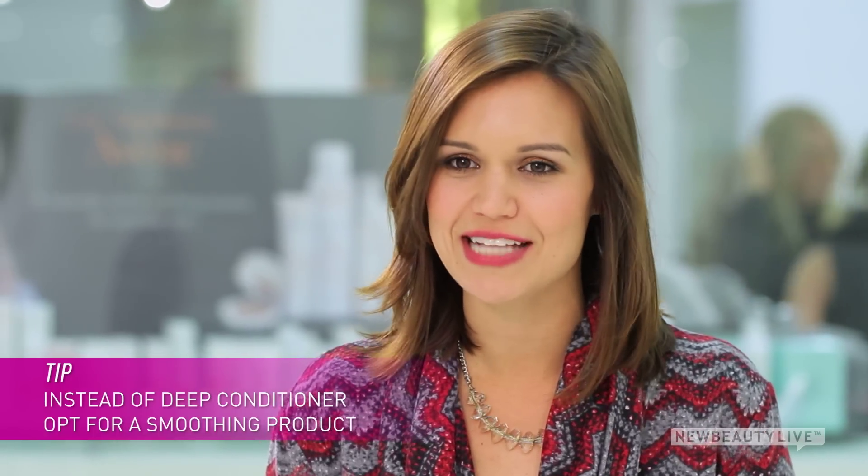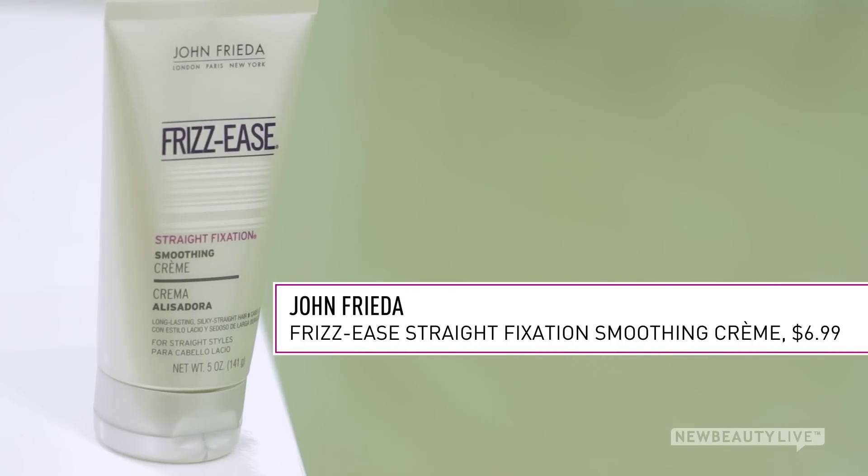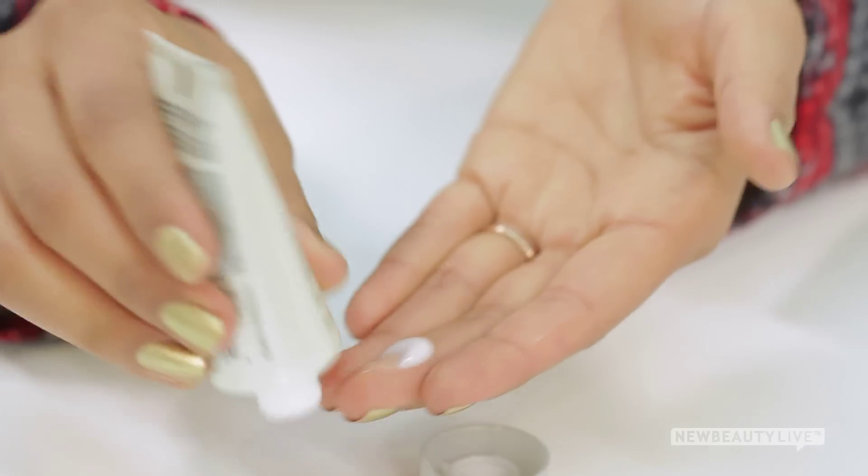Instead of turning to deep leave-in conditioners, which can cause fine hair to lie flat, it's best to use styling products once out of the shower to tame static frizz. Look for smoothing products that are water-based, like this one from John Frieda. It's lighter than other creams and won't weigh your hair down. Apply it to just the ends of your damp hair and then feel free to use a blow dryer.